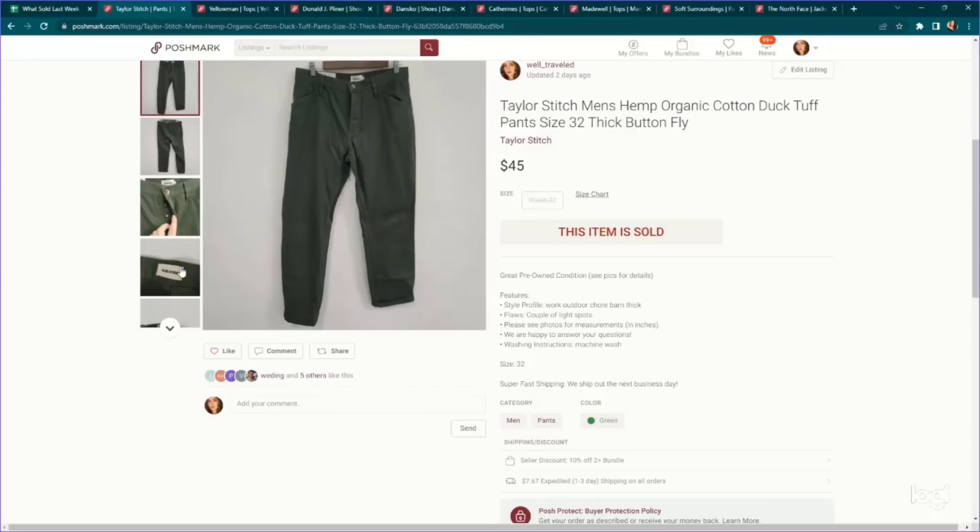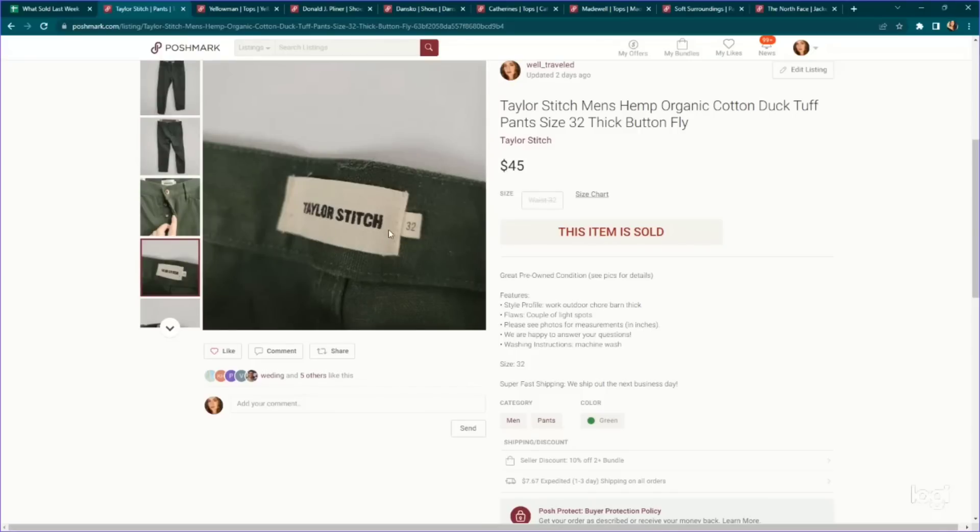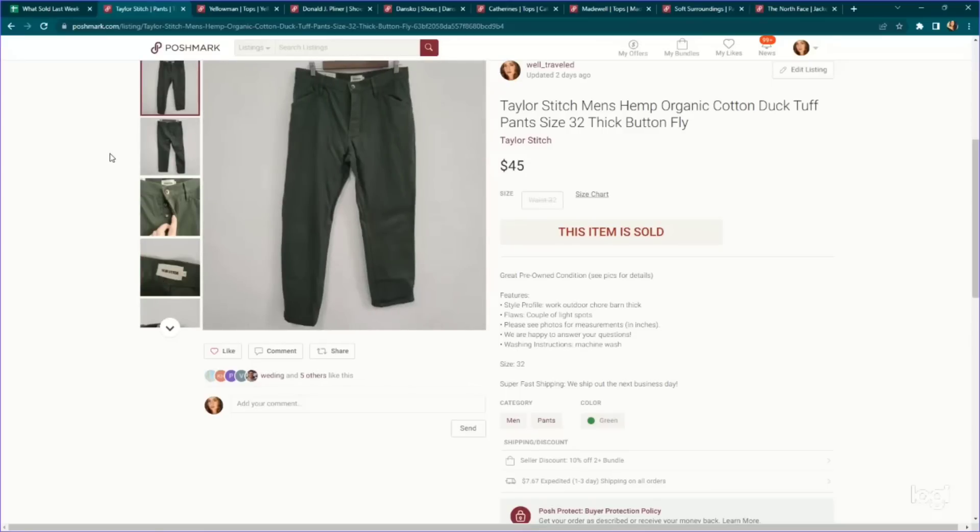This is a fantastic brand — Taylor Stitch. Everything I've picked up in this brand has sold very, very quickly. This is a pair of men's hemp organic cotton pants, very thick and high quality. Everything I've found in this brand has been identifiable by how thick the fabric is — even the button-up shirts. We paid $4.89, listed for $50, and the Poshmark VA sent out a 10% off automatic offer to watchers. One of those watchers accepted for $45, and it only took one to two weeks to sell.